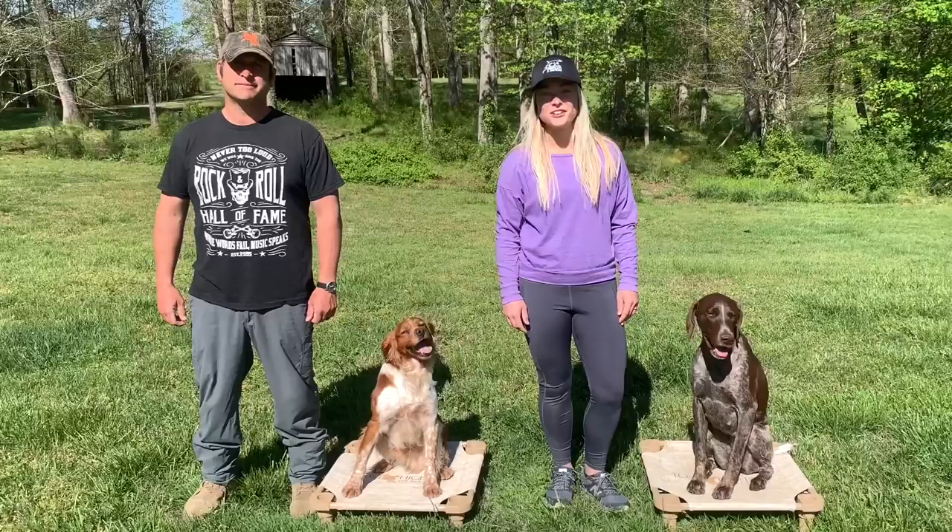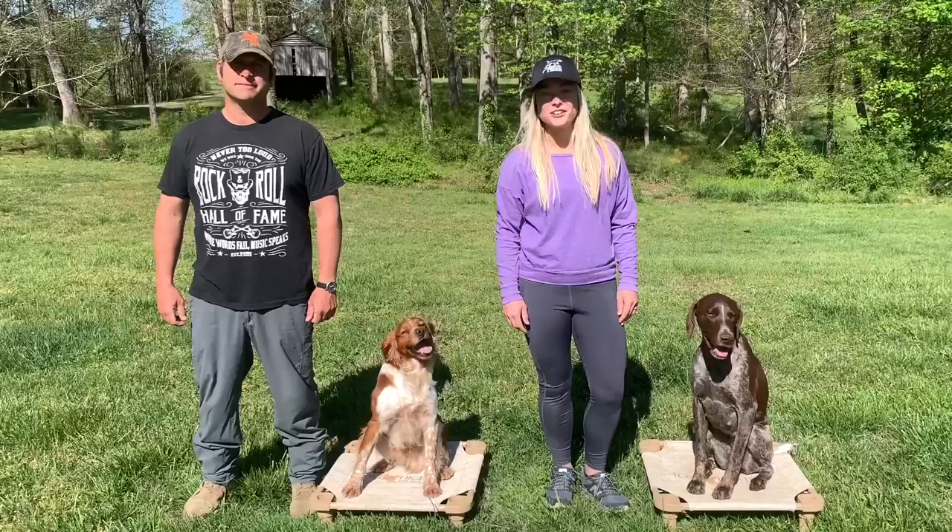Hi, I'm Grayson with Lost Highway Kennels, and I'm Emily with Shorthairs and Shotguns, and this is our companion gundog training channel.